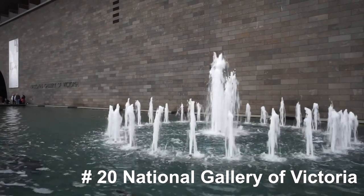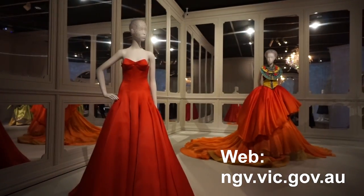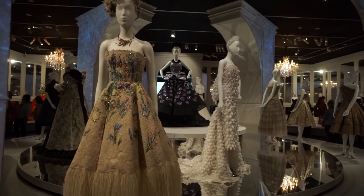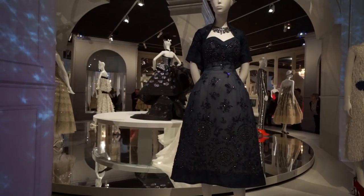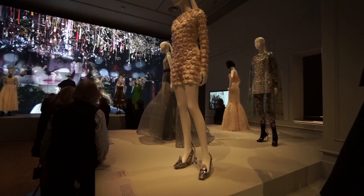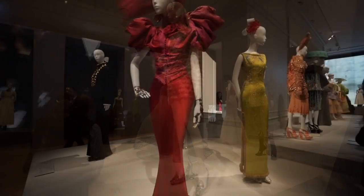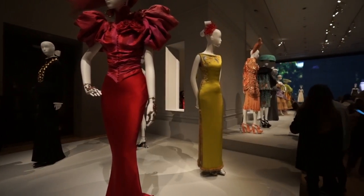The National Gallery of Victoria — I did mention the free stuff you can do here on my previous video. I just wanted to show you that they do have some excellent paid exhibits as well. Just recently they had the Christian Dior exhibit which had over 140 garments dating back to 1947 — an excellent exhibit. Unfortunately this was just finishing as I made this video, but if you check out their website you can see what they're currently showing.